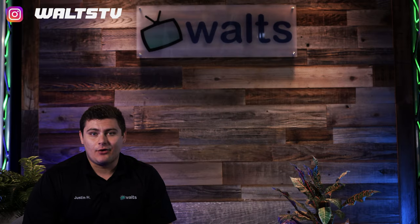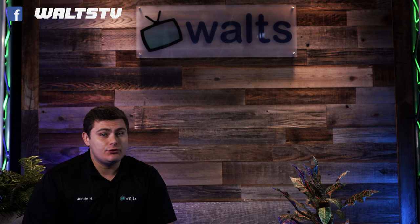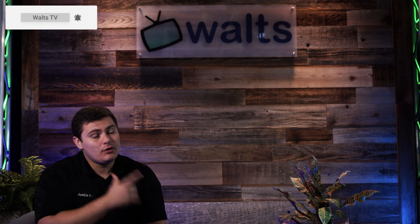If this is a product you're interested in, make sure to email me at youtube@waltz so I can get you a special YouTube discount. If you haven't already, subscribe for more videos like these, and we'll see you in the next one.